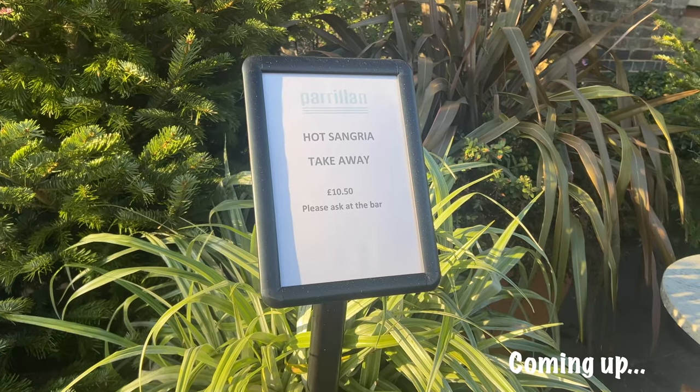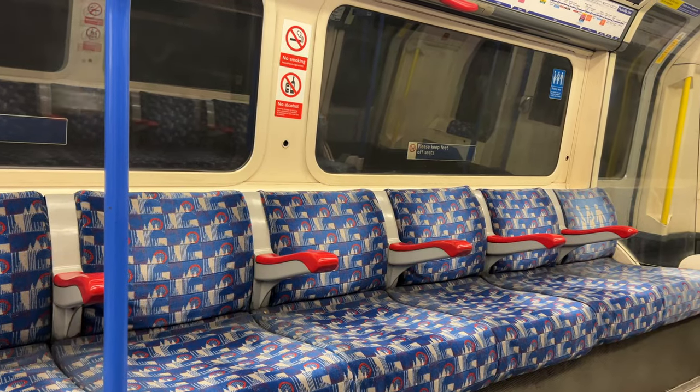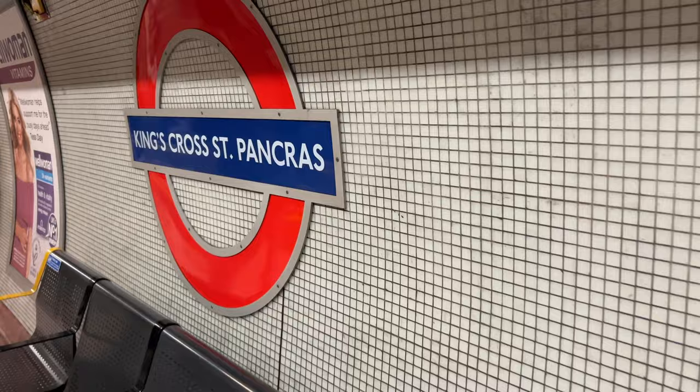I am just outside King's Cross station and I'm going to walk up to Coal Drops Yard now. I thought I would take you guys with me - I'm actually meeting a couple of friends for lunch in a little bit, but I have about 45 minutes to kill so I thought we could have a little browse around and check it out. I actually really like this area; I used to work around here.